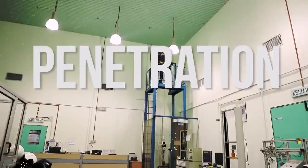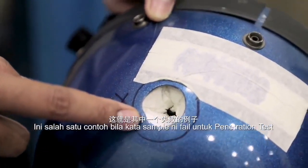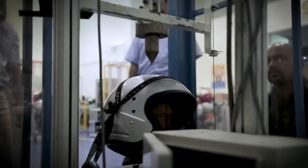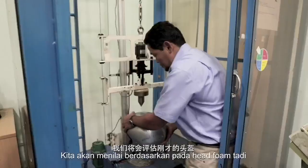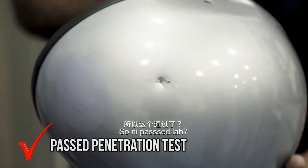But what about unexpected objects falling on our heads? This is the penetration test. This is one example of when a sample has failed the penetration test. We assess based on that. If the striker does not penetrate, it means it's okay — so this one passes.